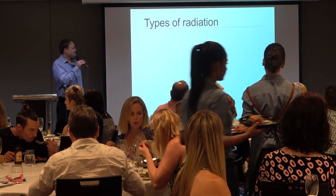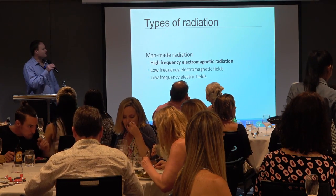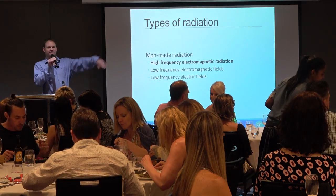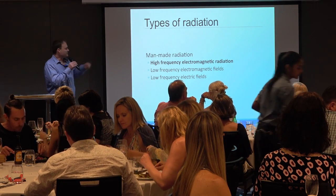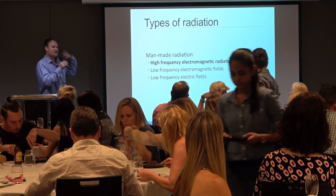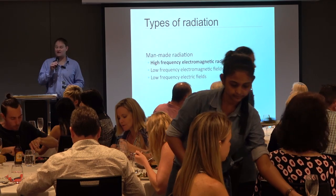There are different types of radiation. We've got high-frequency electromagnetic radiation — that's everything wireless, everything that goes through the air. We've got low-frequency electromagnetic fields or magnetic fields from power lines, and we have electric fields associated with the electrical wiring in your house.